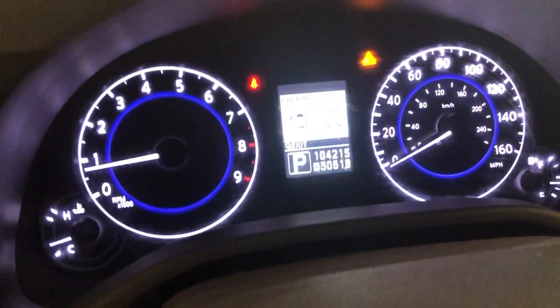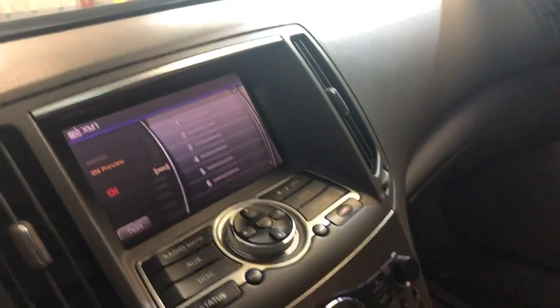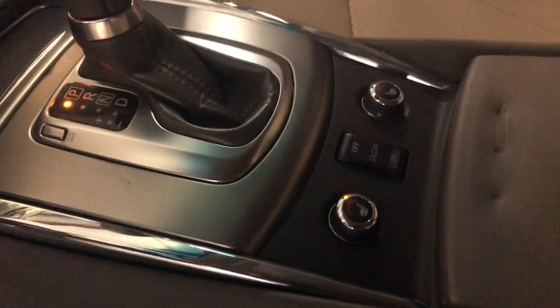It's got extra keys, no warning lights on, 104,000 miles on it. Satellite radio, rear view camera, automatic climate control, heated seats — everything works fine on it. It runs good.